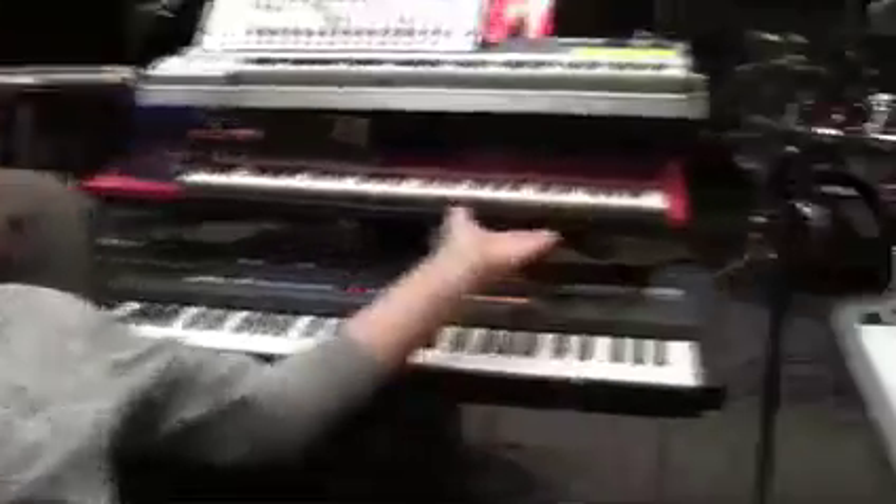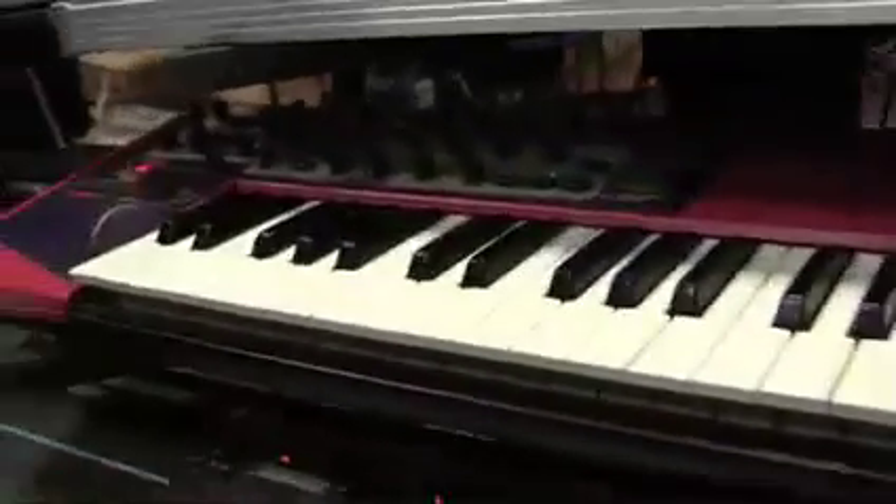And I'm here to talk about Nord products. We're using Nord synths on the Britney Spears Tour. I have a Nord Lead here — Nord Lead 2, actually — which is my favourite keyboard on the rig.